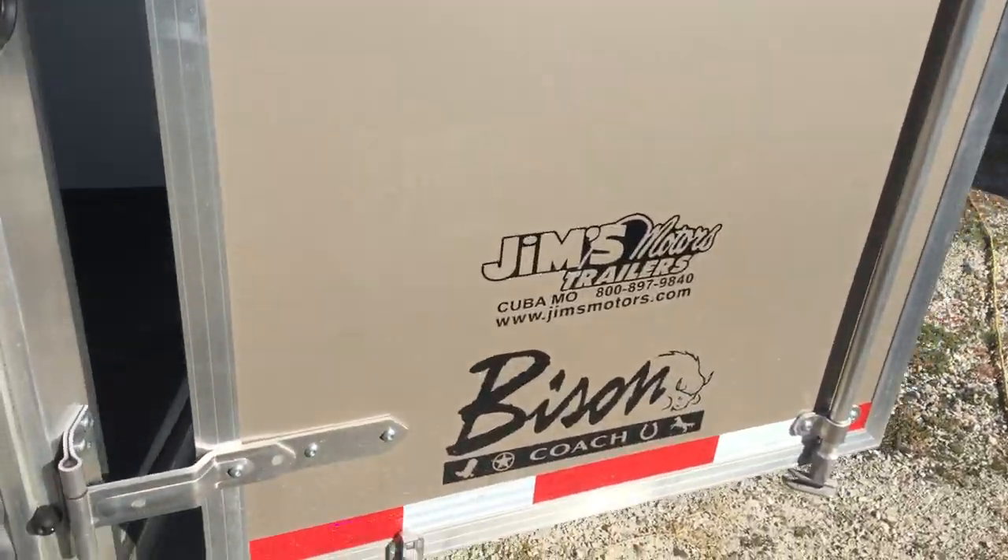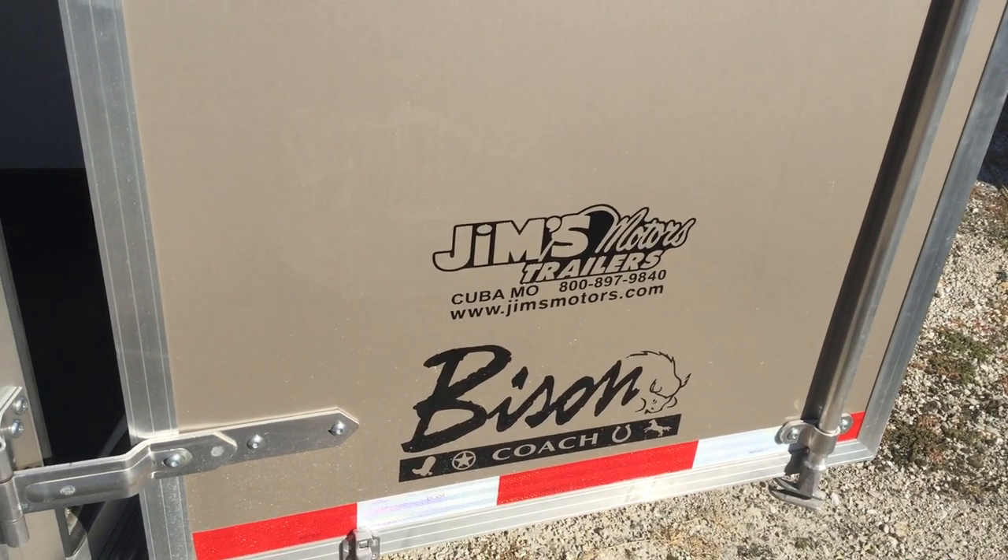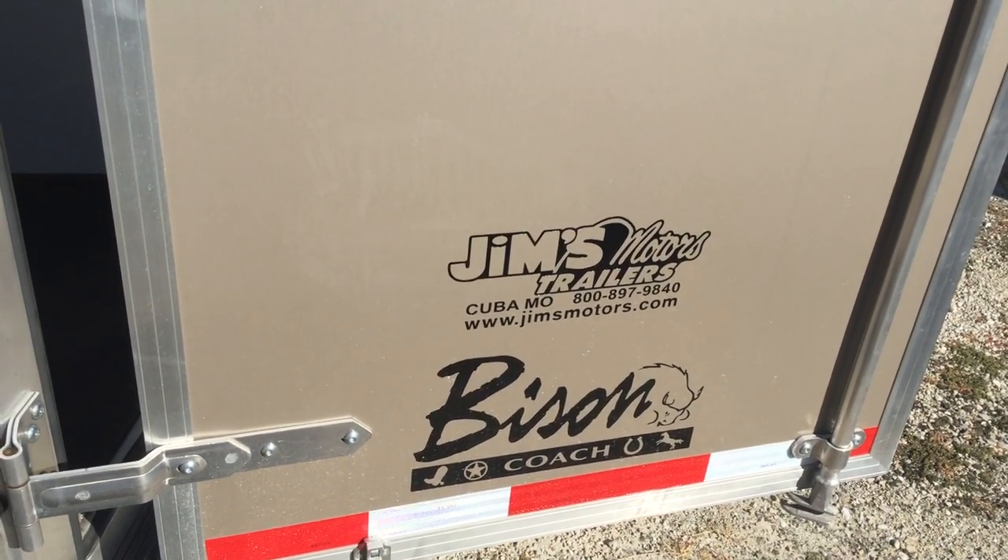This is Phil at Jim's Motors. Call us for more information on this trailer at 1-800-897-9840. Have a great day.